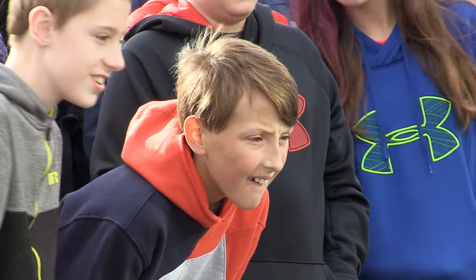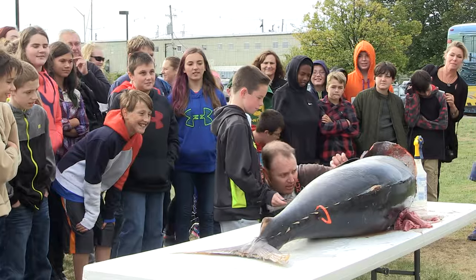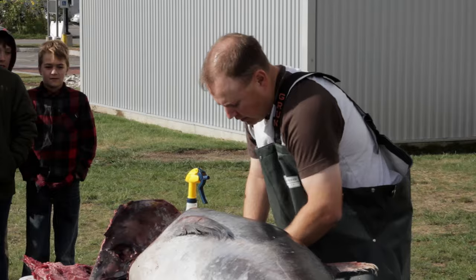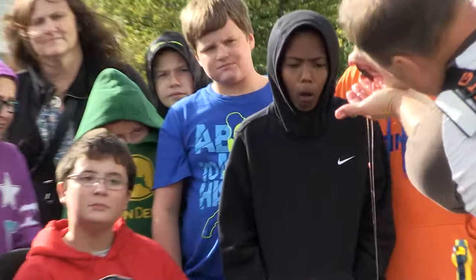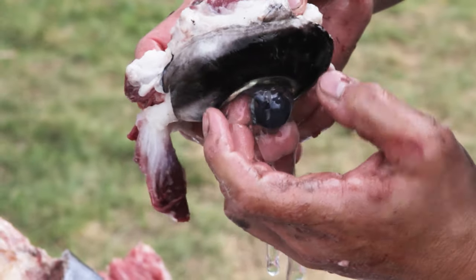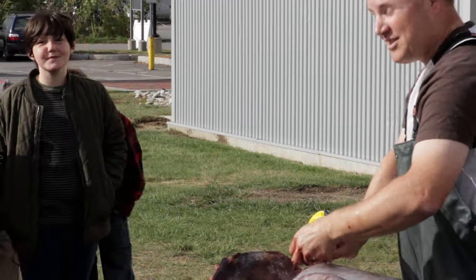We share a lot of our research with not only other scientists, but we share it with school children, and it's a really exciting thing for me to do. One of the neat things inside the eye is the actual lens — it's like a marble.